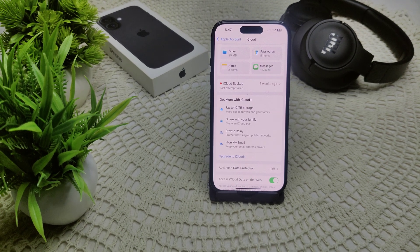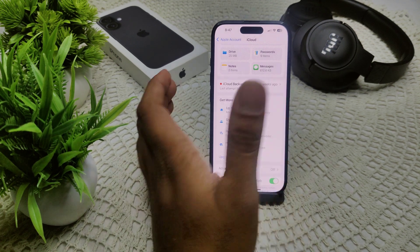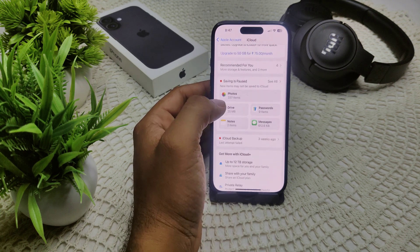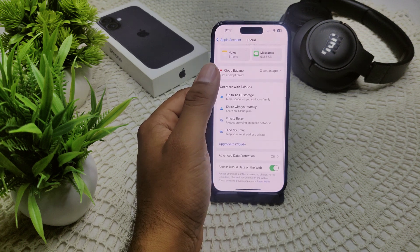You can also try restoring from iCloud again after resetting your device. Open the setup screen, skip through the initial setup steps, then select 'Restore from iCloud Backup' and follow the on-screen steps to resolve the problem.